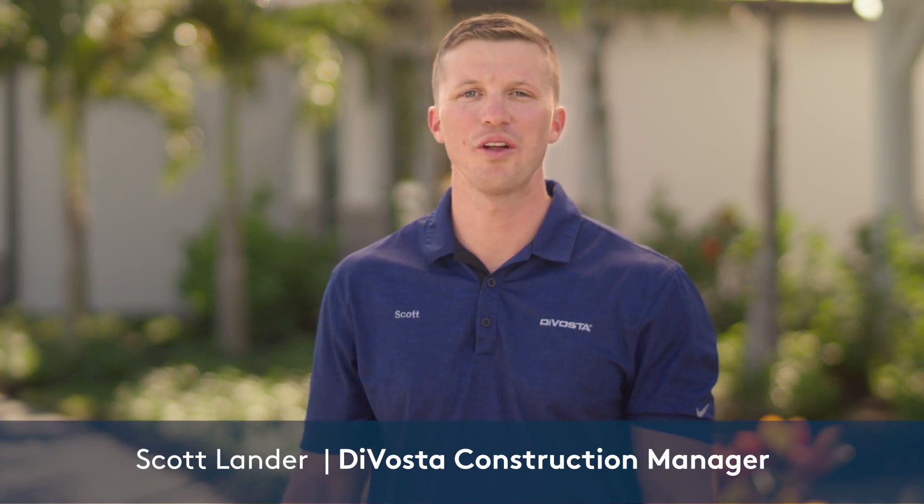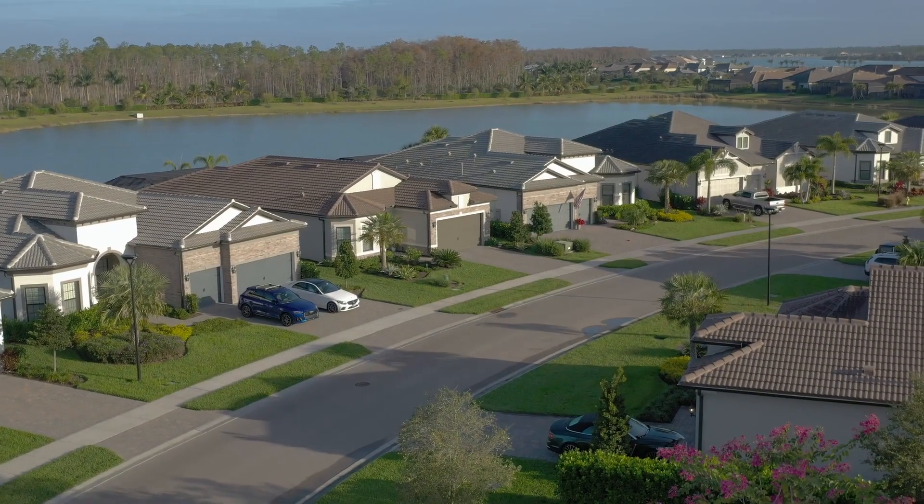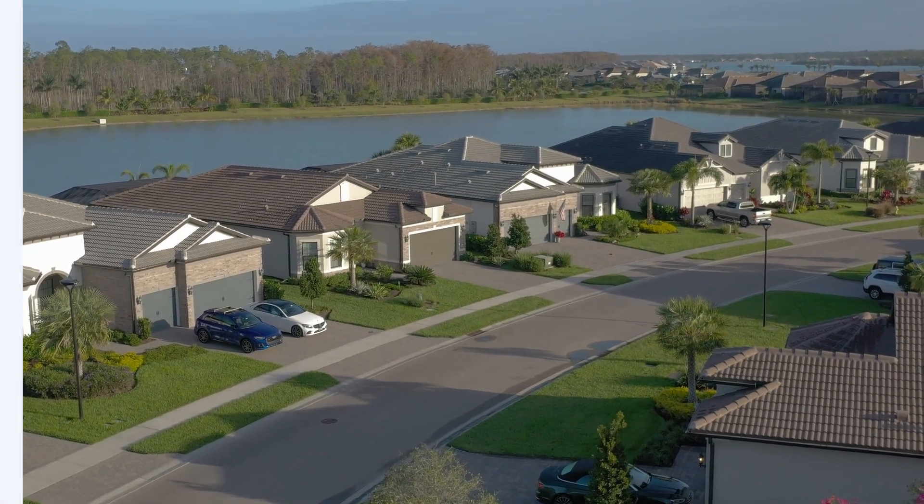At Devosta, our dedication to quality means we exceed homeowners' expectations every step of the way. With over 70 years of experience, we have home building down to a science.